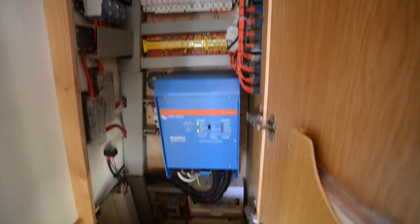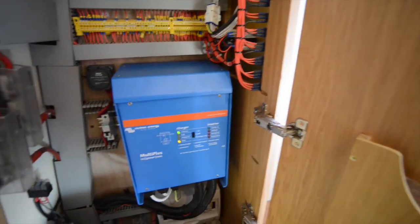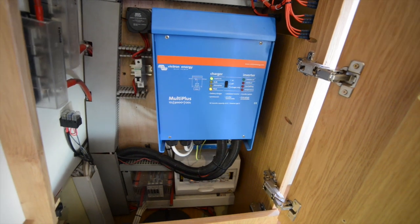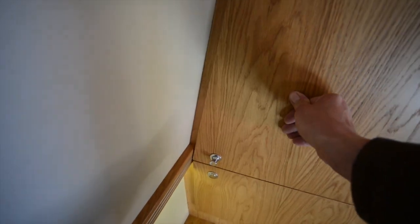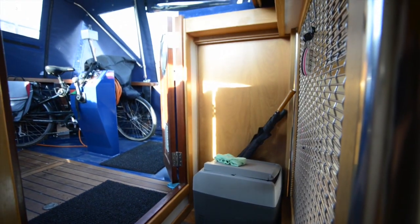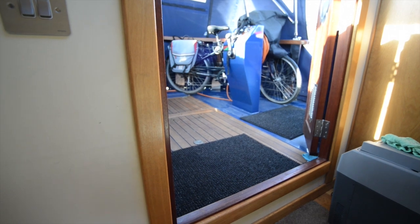In this cupboard is the Victron 3 kilowatt inverter and 140 amp battery charger combi. There's also a 5 kilowatt built-in diesel-fired generator set built into the boat, so it's very capable of being independent of mains electricity — there's no real need to plug into a hookup.